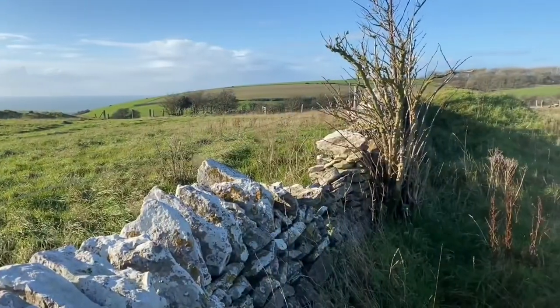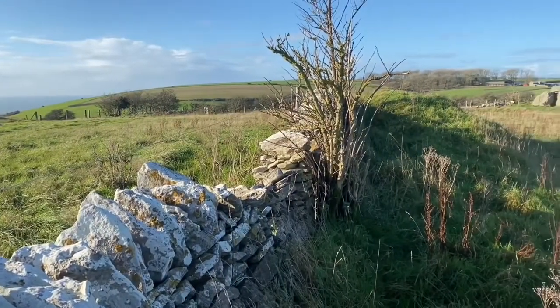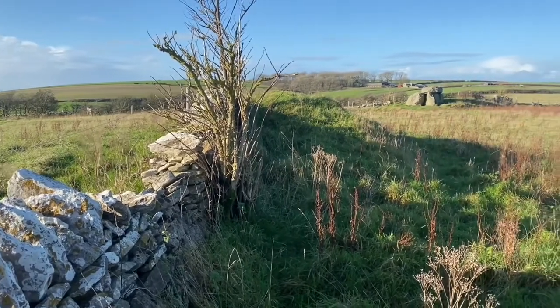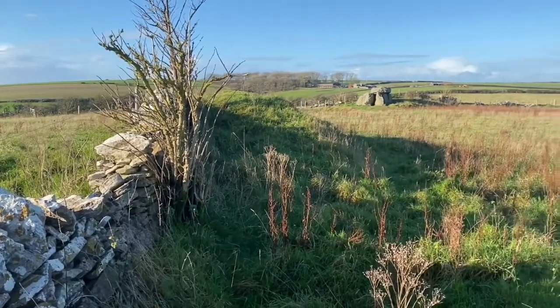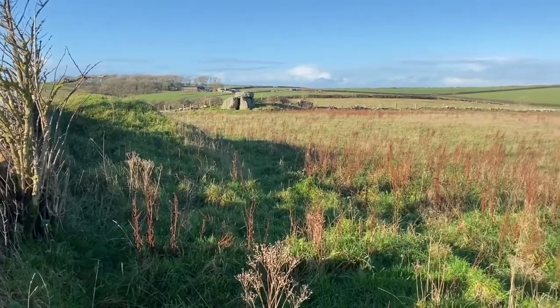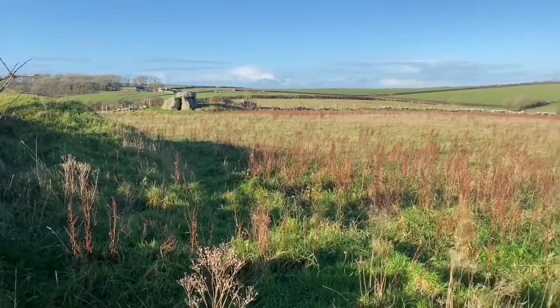Sit, ponder, have some refreshment, and soak in the ambience of stones which have seen some 5,000 years or so of human interaction with them.